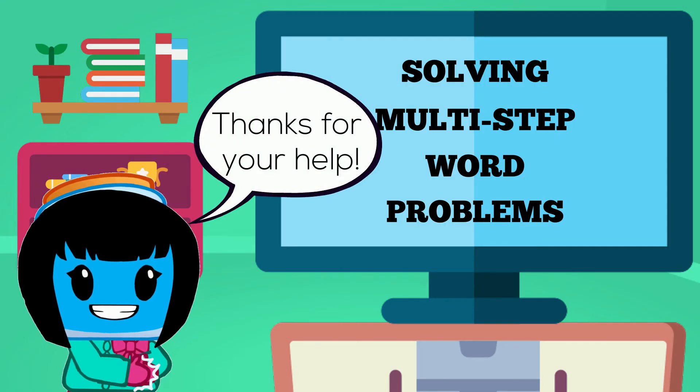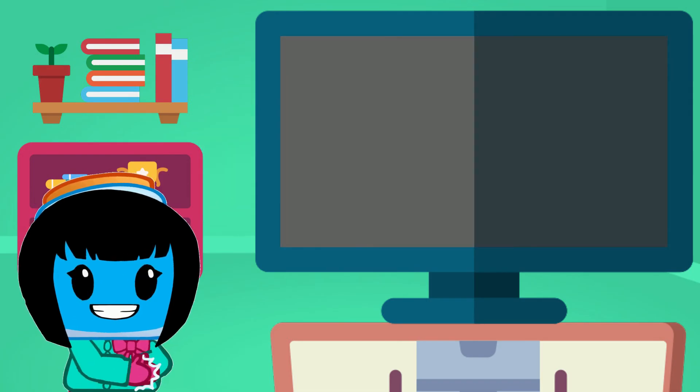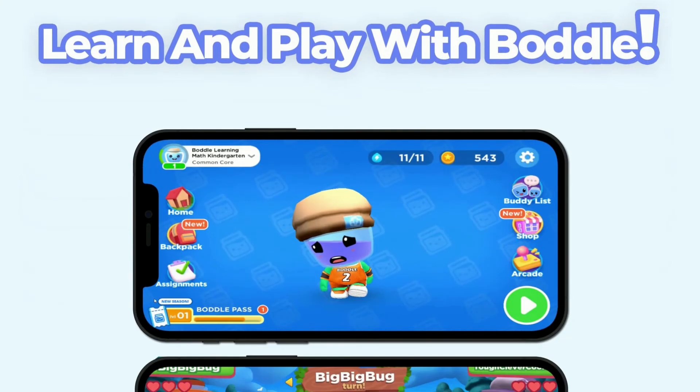Thanks for your help. See you next time. Did you enjoy this video?